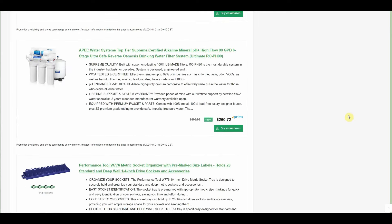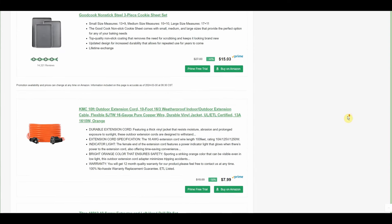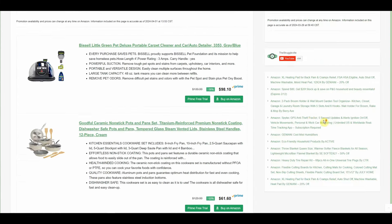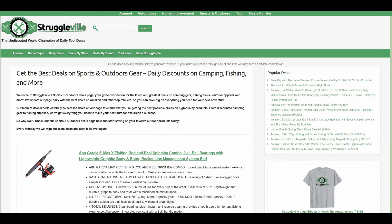Obviously these are all fresh deals because every Monday I clear out the pages and put new stuff on there — all of this was just posted today. So all the prices are good if you want to scroll through and check out everything else on the page.